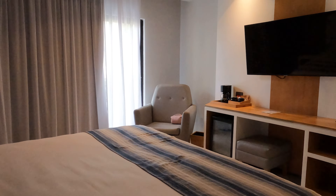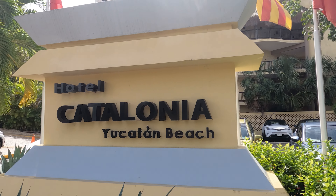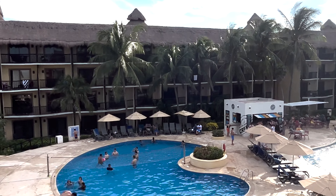Hey everyone, welcome back to Resort Rewind. I'm Justin, and I'm Stacey. Today we're giving you an in-depth tour of the Catalonia Riviera Maya in Mexico. Situated in the heart of the gated community of Puerto Aventuras, this resort isn't just a destination, it's an experience.